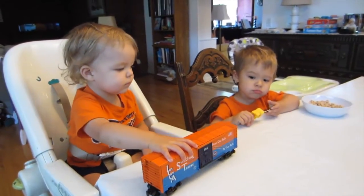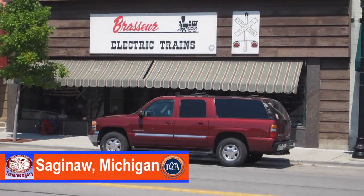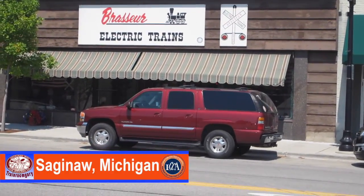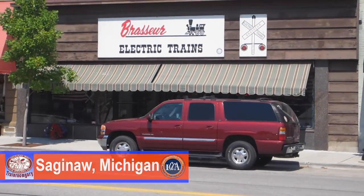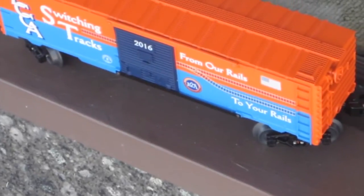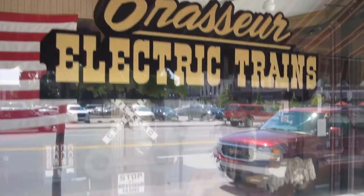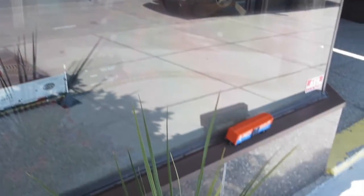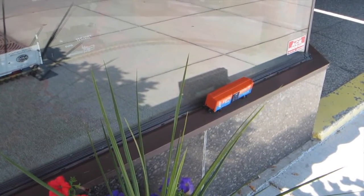Alright guys, we're on our way to take this boxcar for a ride. We're at Brosser Electric Trains in downtown Saginaw. We're at the front of the building — panning up here, hopefully getting the official sign. There it is! And of course, down here on the ledge is the famous boxcar. Let's go inside and see what happens.